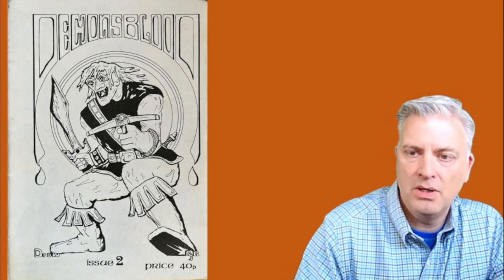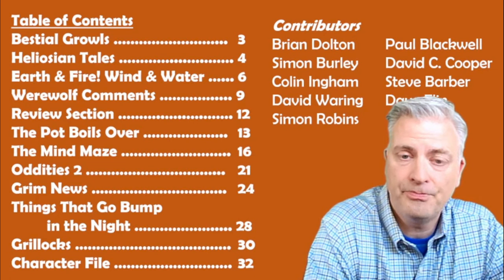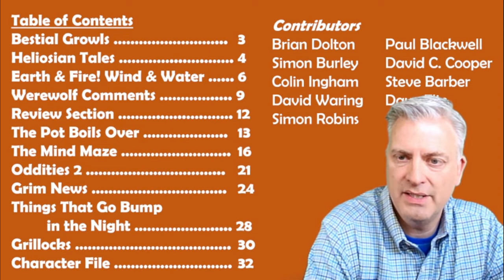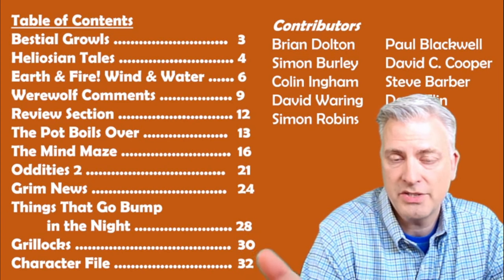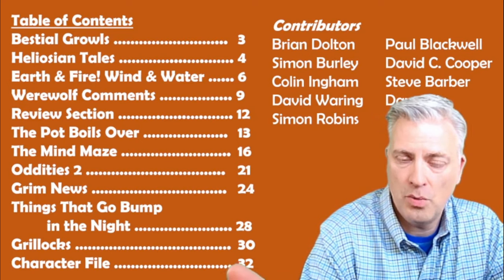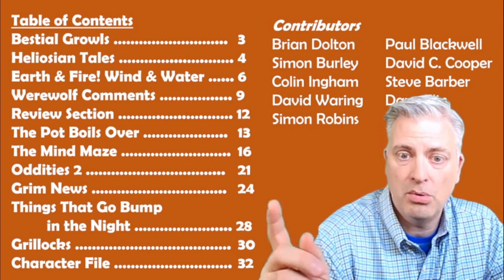The drow character has a hand crossbow and short sword. There is a table of contents — I've retyped it for you. Beast Steel Growls is sort of the editor's editorial. Page two has information about submissions and subscriptions. Heliosian Tales is commentary with tips for running your D&D game. This fanzine is a combination of an APA where outside parties type up two, three, four pages of their mini fanzine, send them in, and they get collated. Earth and Fire, Wind and Water is one such mini fanzine, as is Werewolf Comments, which belongs to editor Brian Dalton.